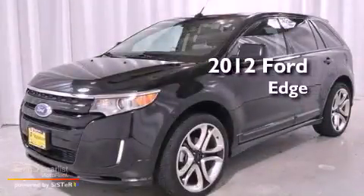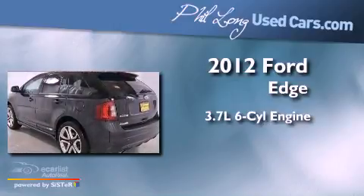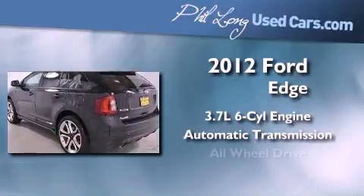This is a 2012 Ford Edge. It has a 3.7-liter six-cylinder engine, an automatic transmission, and all-wheel drive.